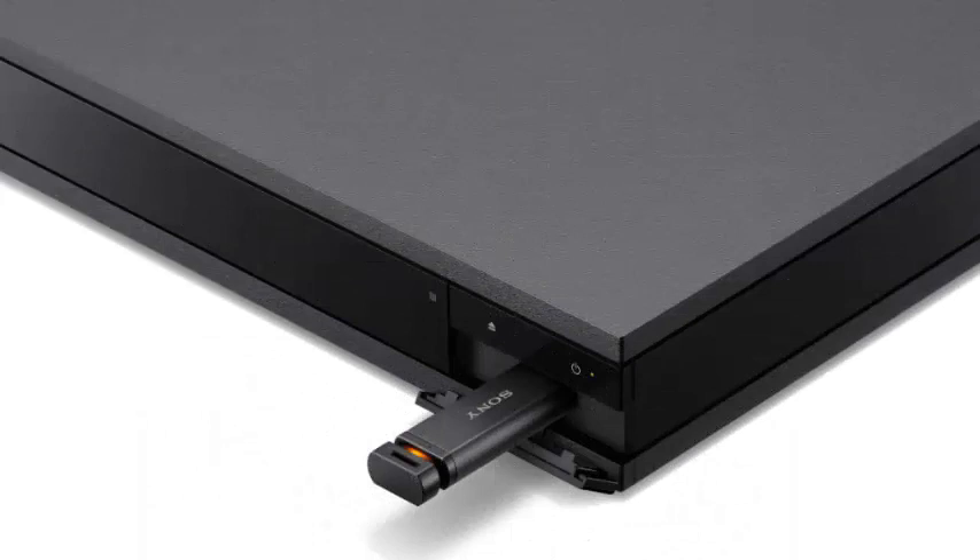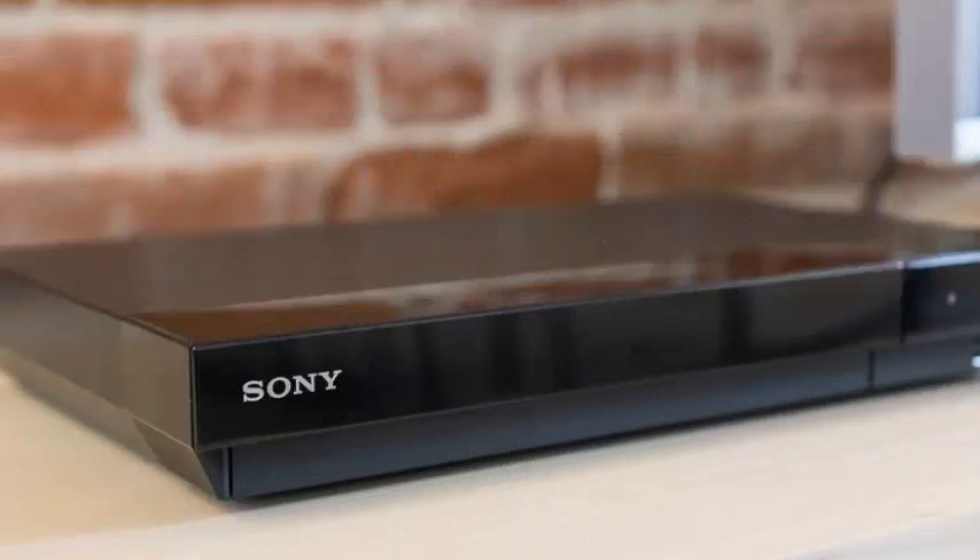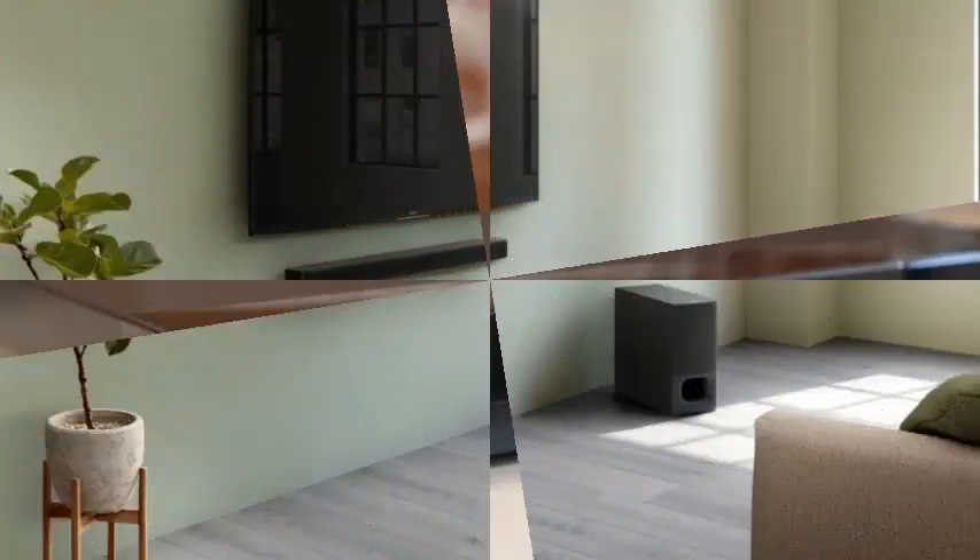Buyers get an IP67 waterproof and dustproof design with the entry-level XB-12, which joins the shock-resistant construction on the XB-22 and the wireless party chain compatible with the XB-32 model.